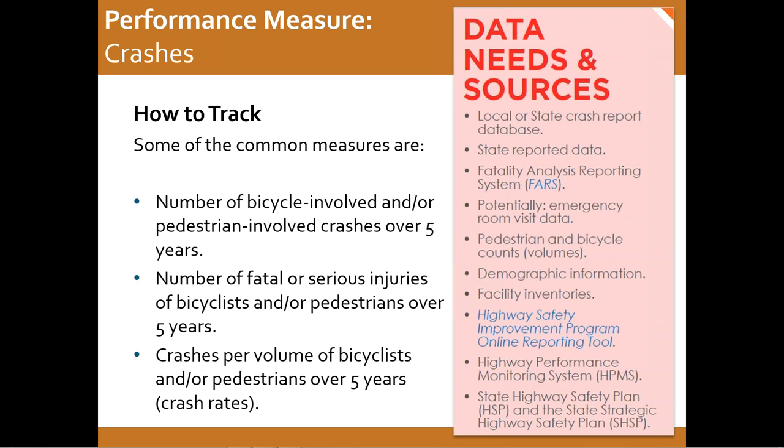Some of the most common measures used to evaluate the safety of the transportation system based on crash history are the number of bicycle-involved or pedestrian-involved crashes over five years, or pulling out just the number of fatalities or serious injuries over five years, or using crash rates if you have pedestrian and bicycle volumes. The reason five years is used is because, generally speaking, crashes are relatively rare depending on the size of your sample. By using a rolling five-year average, you can get a much more consistent picture that reduces year-to-year variation that occurs naturally when you have a lower number. So even though bicycle and pedestrian crashes are a real problem, we still typically use something like a three- to five-year average. With that, we'll let Dan take back over.